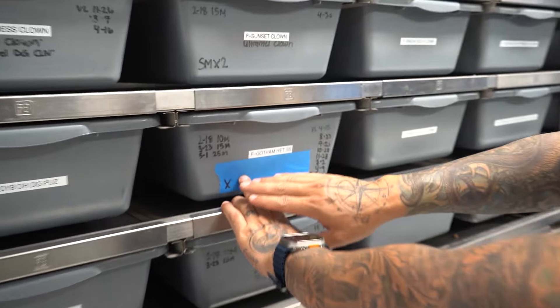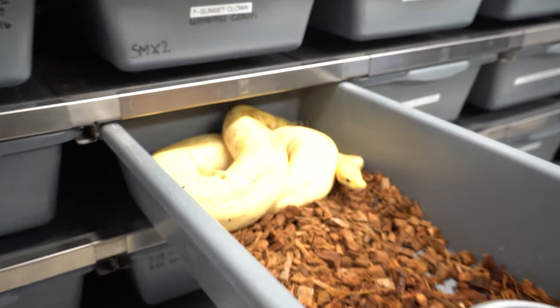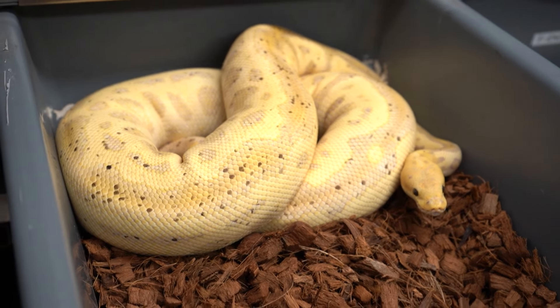We already have some girls that have had their last pairings and I'm super excited about it. Check this out — Gotham Head Sunset. I was one of the first ones to make clown combos that were Head Sunset. Look at this: she just had her last lock and she was paired up to the Spot Nose Sunset Head Clown.